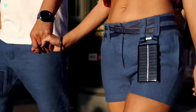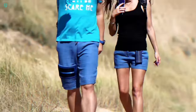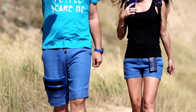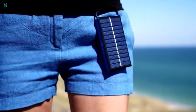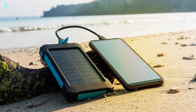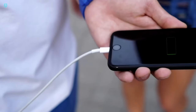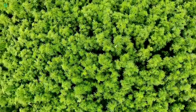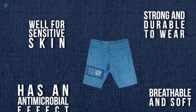Introducing Eco Shorts. Picture this: wearing comfortable shorts with solar panels built right in, allowing you to charge your devices while you're on the move. Whether you're taking a stroll, traveling, jogging, or simply enjoying the outdoors, you're constantly storing power for later use. Crafted from 100% hemp fiber, these shorts come with built-in antimicrobial, antibacterial, and hypoallergenic properties.